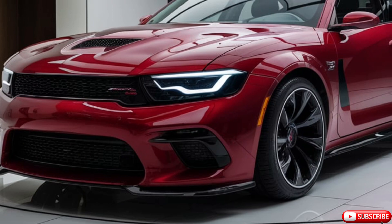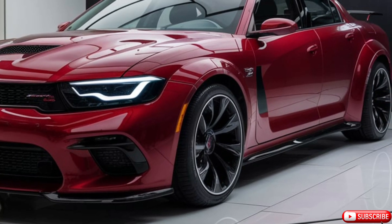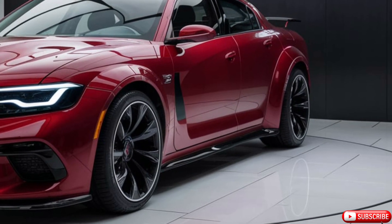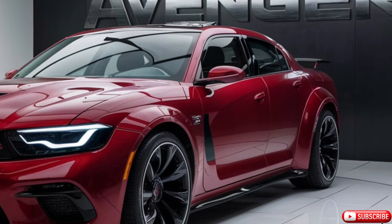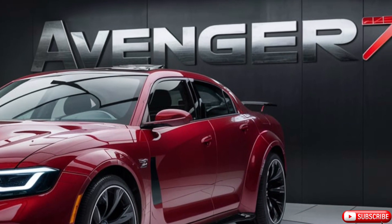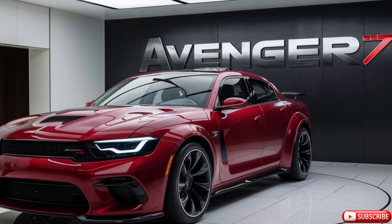One of the standout features of the new Avenger is its customizable driving modes. With options like Eco, Comfort, and Sport, drivers can tailor the car's performance characteristics to match their preferences and driving conditions. This versatility makes the Avenger a great choice for a variety of driving scenarios, from everyday commuting to weekend road trips.